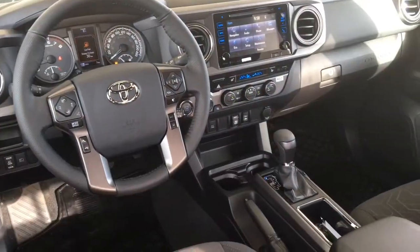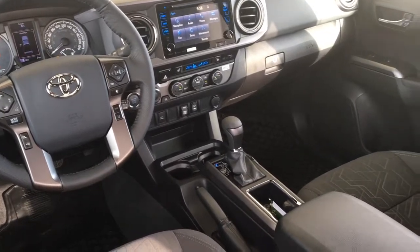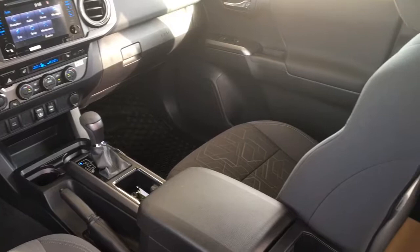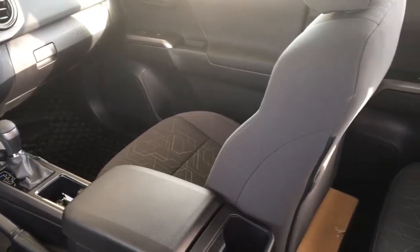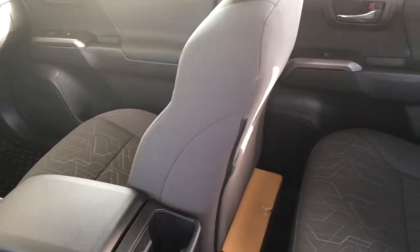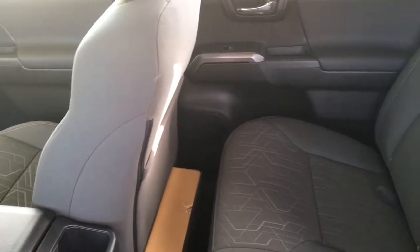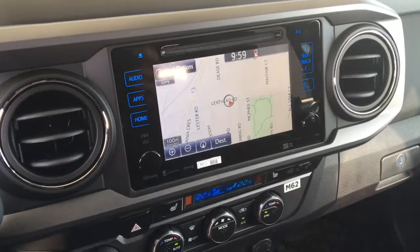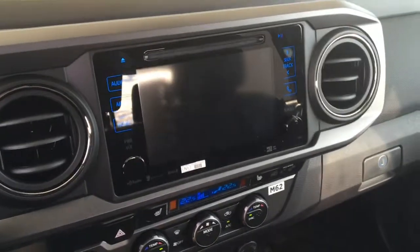The TRD's cabin is spacious and feels upscale with premium fabric heated seats, dual zone climate control air conditioning, power windows and locks, dynamic radar cruise control, tilt steering with a leather wrapped wheel, push button start and an AM FM CD sat radio audio system with Bluetooth, navigation and a backup camera.